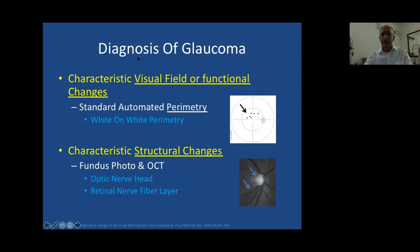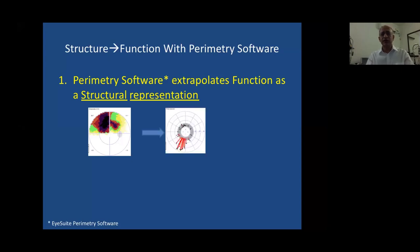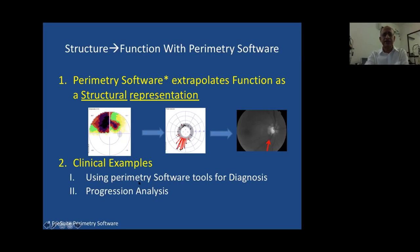Traditionally, and even today, diagnosis is based on characteristic visual field or functional changes on white-on-white perimetry combined with structural changes on the optic nerve head and retinal nerve fiber layer. Perimetry software that represents function as a structural overlay makes things easy in a busy clinic. For example, the grayscale from corrected comparisons — indexed for age — focuses the topography of the defect and shows the orientation you expect to see on the disc with notching.